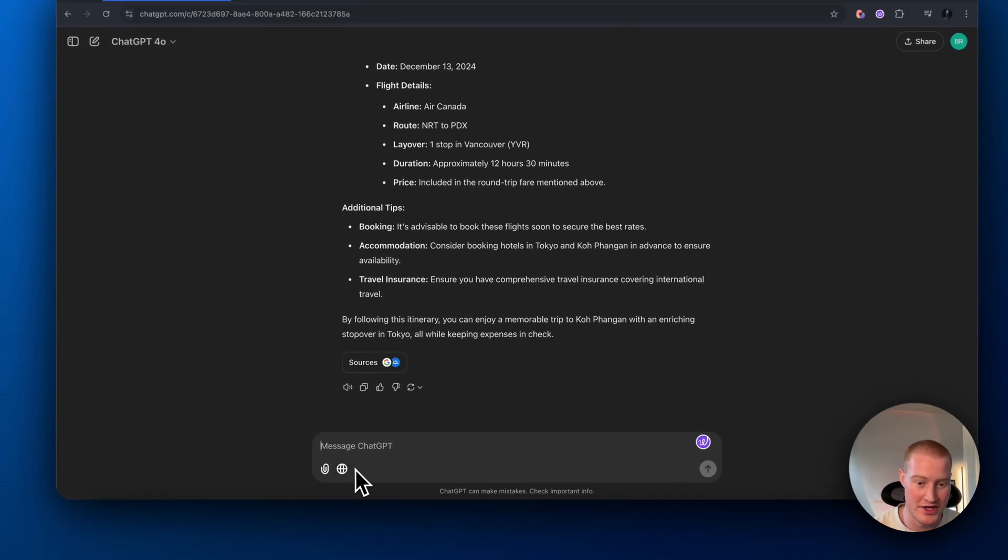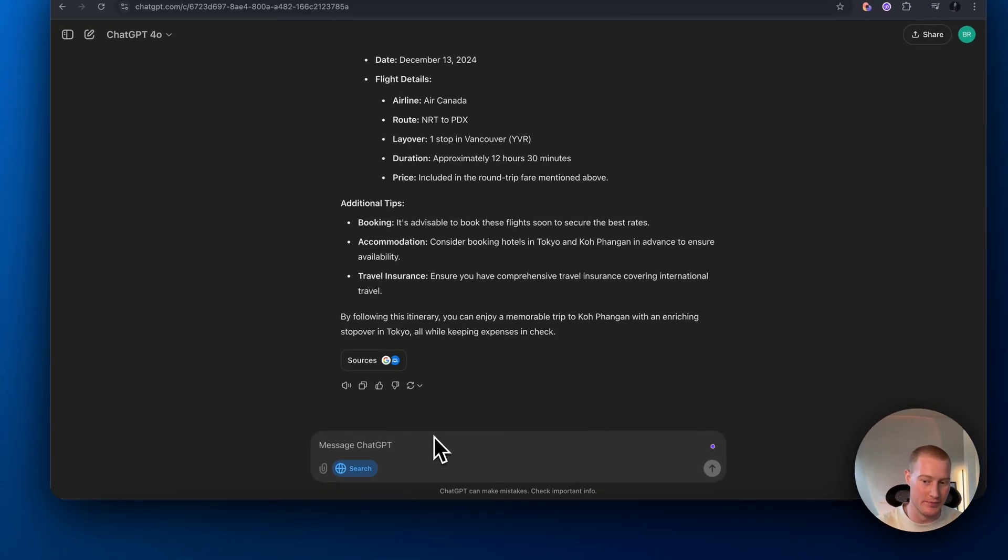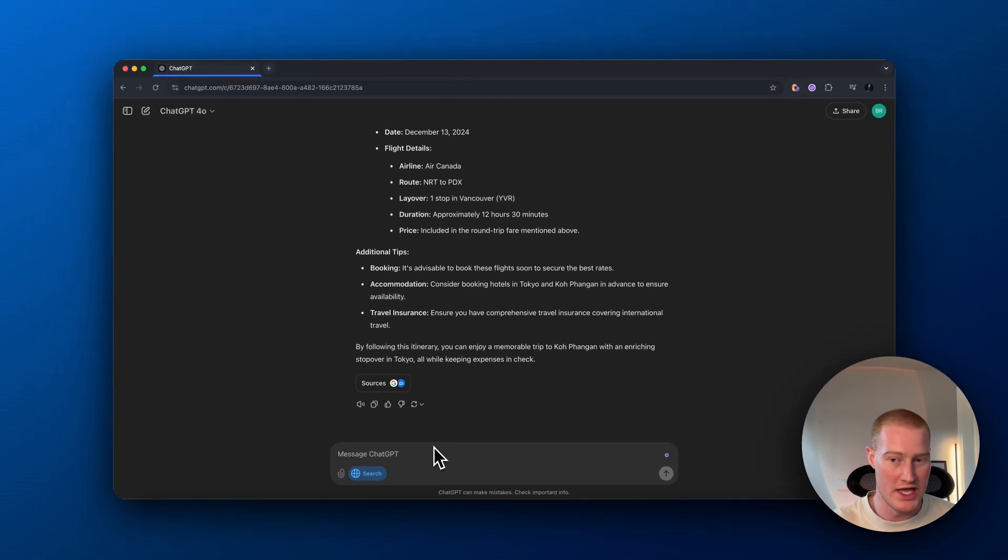We have ChatGPT's new search functionality. What do you think of this? I think this is going to completely change the way that we interact with the internet — I think this is way better than having to interact with Google. I want to know your thoughts in the comment section below. If you want more content like this where I teach you AI for non-technical people — I'm not a technical person, but I'm learning AI and how to make money with it — make sure to subscribe to the YouTube channel. I'll see you guys in the next video.